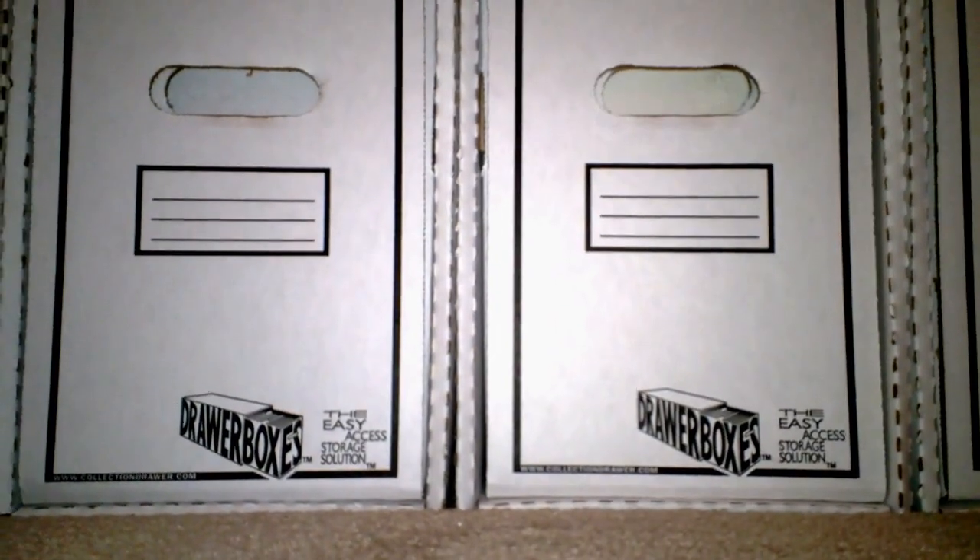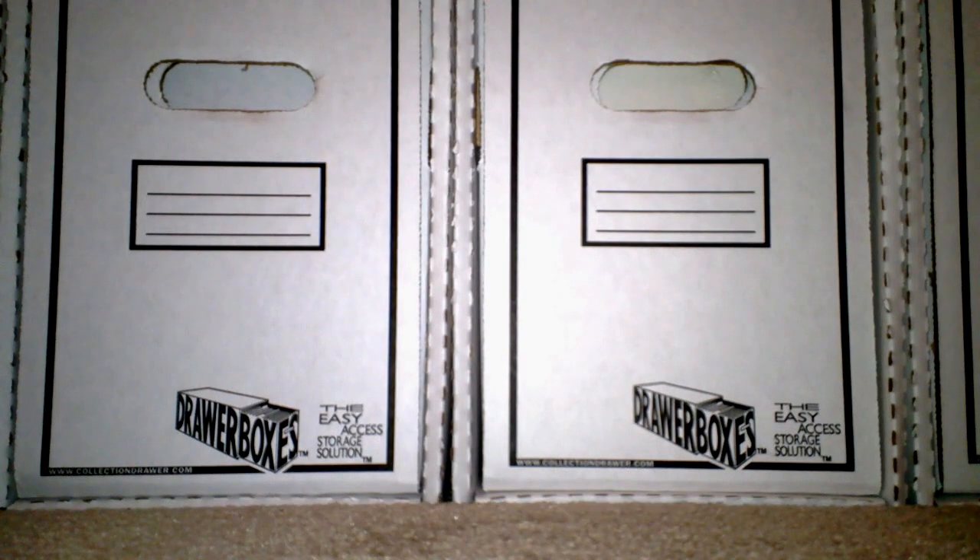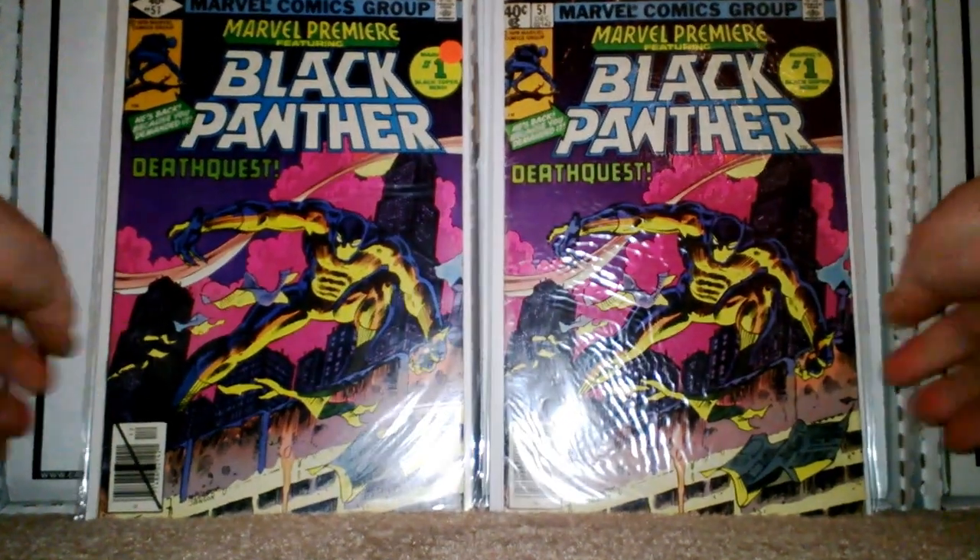All right, guys, back again with another video. This is for two small collections that I have. First off, it's a little stack that I have here of the Black Panther. I know there's talk about a movie, or if there is a movie coming, I'm not sure. But anyways, here's what I've got so far: Marvel Premiere number 51.